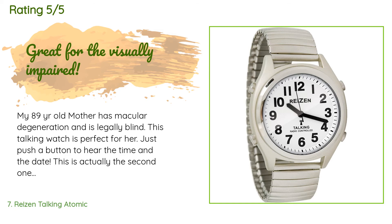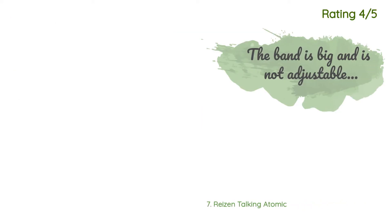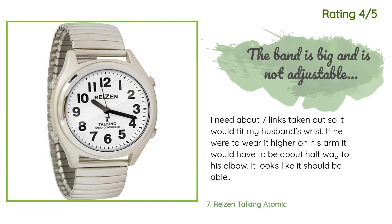A customer said: "My 89-year-old mother has macular degeneration and is legally blind. This talking watch is perfect for her — just push a button to hear the time and the date. This is actually the second one she's had. The only drawback is that the watch itself is not metal and broke where it attaches to the band after long use. Well worth the money." Another customer said: "I need about seven links taken out so it would fit my husband's wrist. It looks like it should be adjustable. Too bad I didn't realize that before purchase."